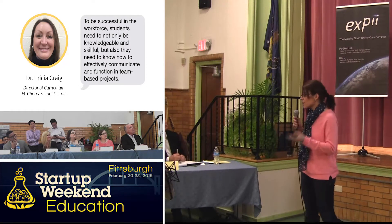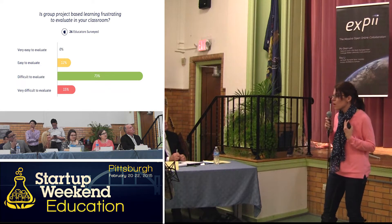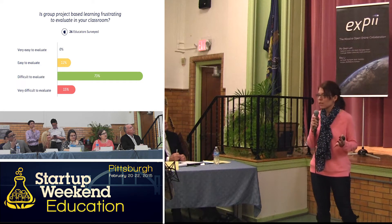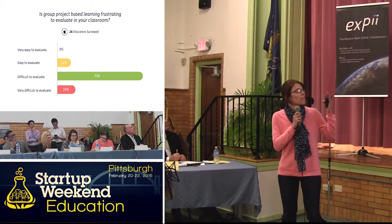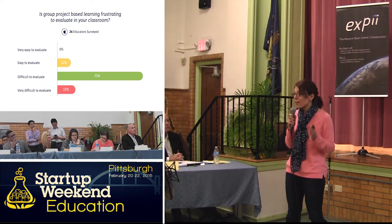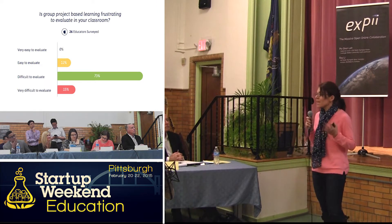Kindergarten, first, second graders. And this isn't a frustration that just I experience in my classroom. We surveyed 26 educators and 88% of them said that it was difficult or very difficult to assess project-based group projects in their classrooms.